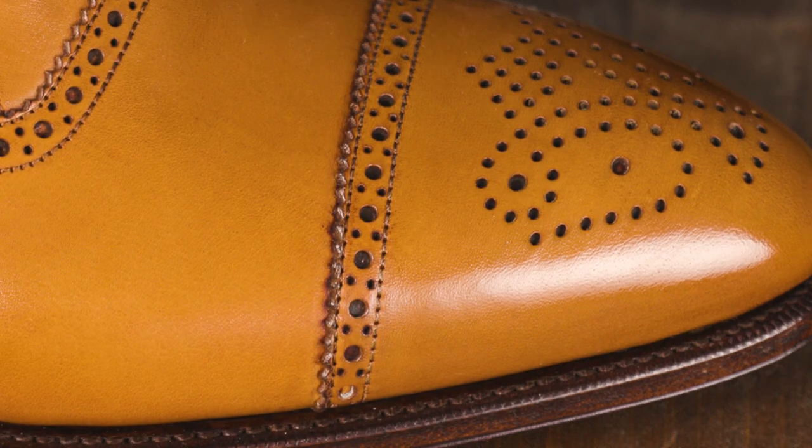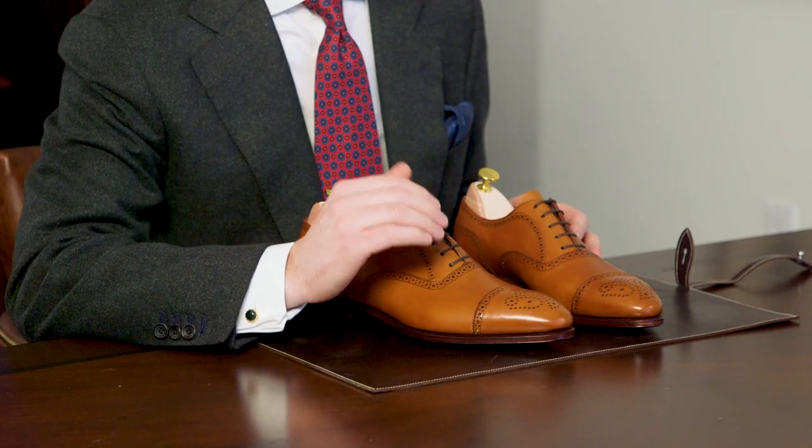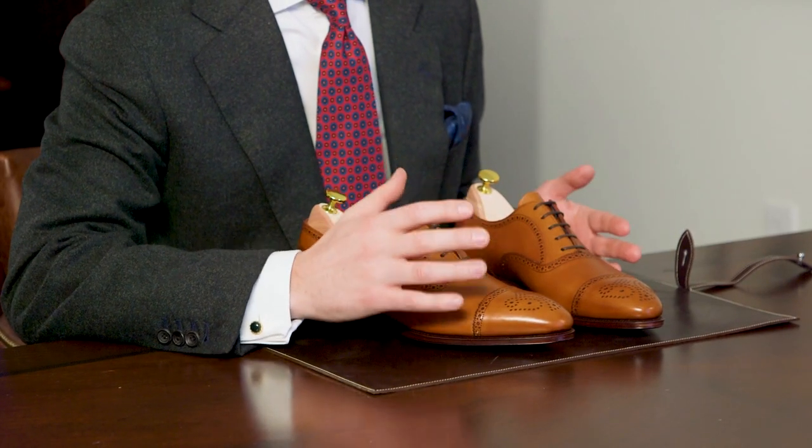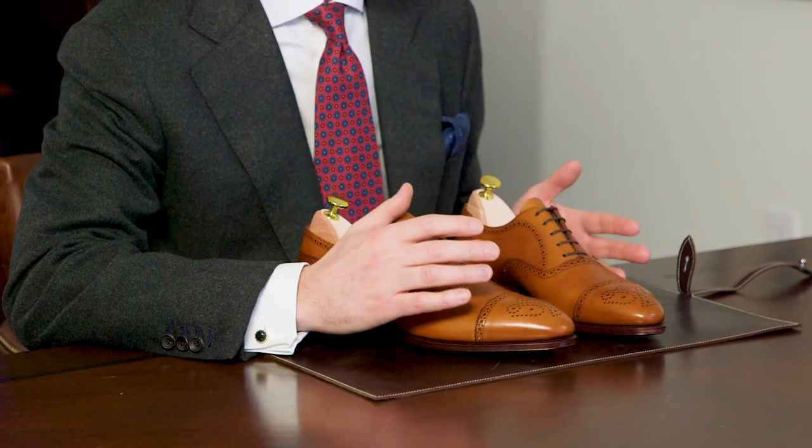First, they use single needle stitching along the broguing. I've seen this done by other makers using double or even triple stitching, essentially creating four or five rows along the broguing — that is not the case on these Carminas. They're able to keep the broguing still looking quite clean. Second, the size of the punching is quite small and tight, which further reduces the weight of this visual element. Combined with the single needle stitching, it still offers great visual detail without being heavy or making the shoe seem out of balance.